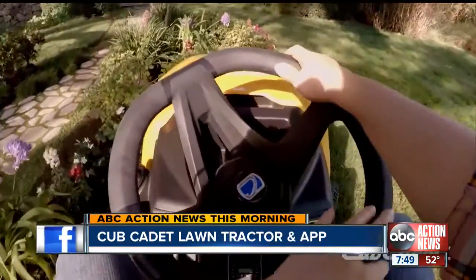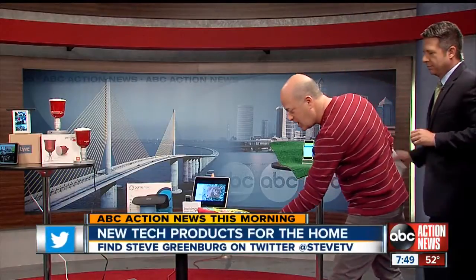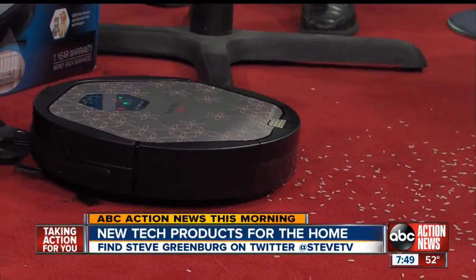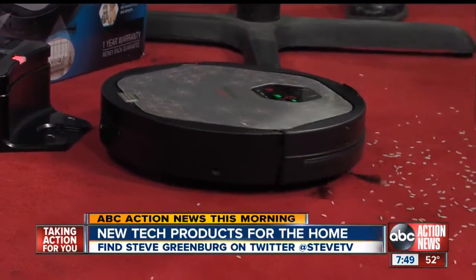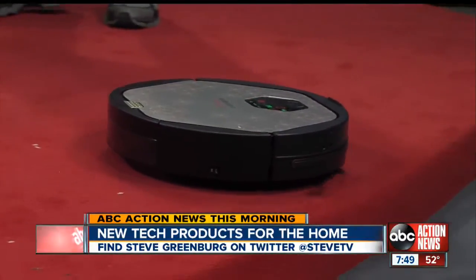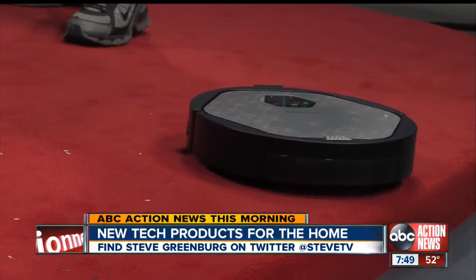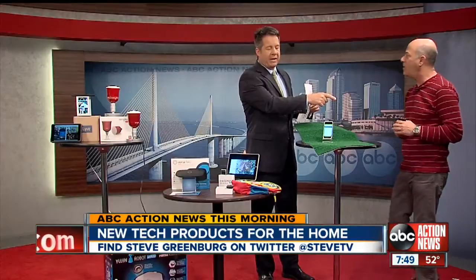This last one is the Eufy Robotic Vacuum. There are other robotic vacuums out there, but this one has a camera on top so it actually maps the room based on the ceiling. On top of that, it has the longest-running battery of any out there right now. It won't go off the edge — it's got 15 sensors on it. It'll turn around. It's amazing — the most powerful robotic vacuum available.